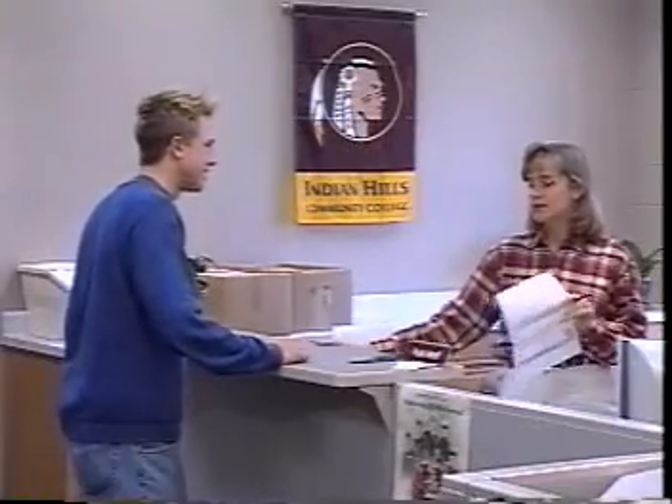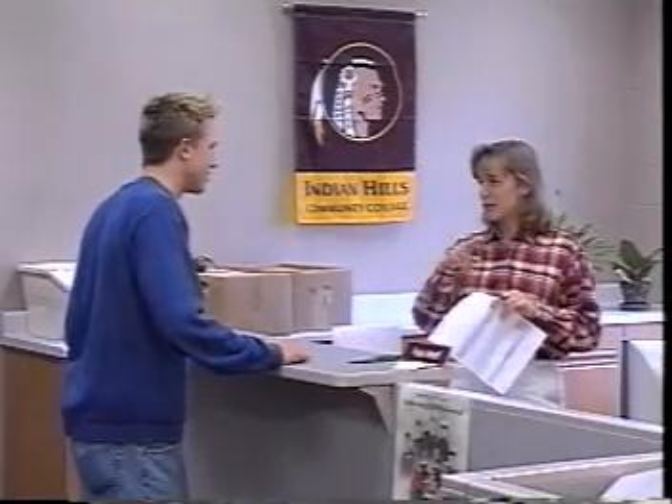Financial assistance for eligible students is available in the form of grants, scholarships, work study, and loans. The financial assistance office provides counseling on a drop-in basis and by appointment.